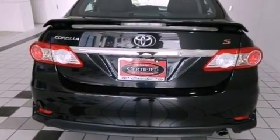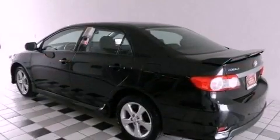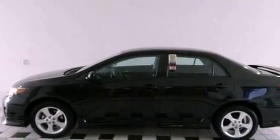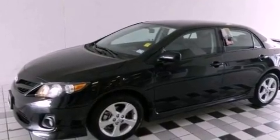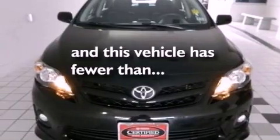All of the following features are included: a low tire pressure indicator, traction control and stability control systems, full power accessories, a CD player, an engine immobilizer theft deterrent system, a passenger side vanity mirror, rear impact crumple zones, an anti-lock braking system, air conditioning — and this vehicle has less than 15,000 miles.